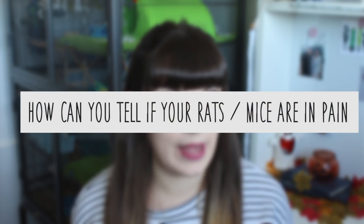Hello guys, welcome back to my channel and welcome back to Rodent Replies, the series on my channel where I answer your questions about rats and mice. In today's video I wanted to answer the question of how can you tell if your rats and mice are in pain.